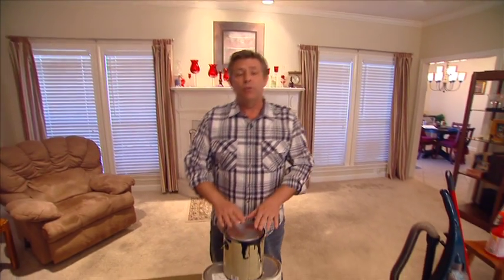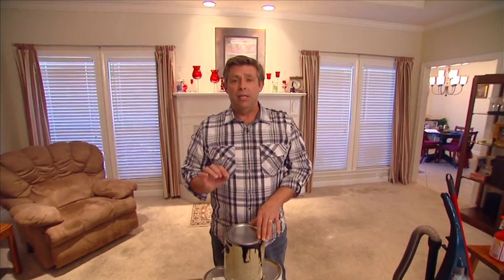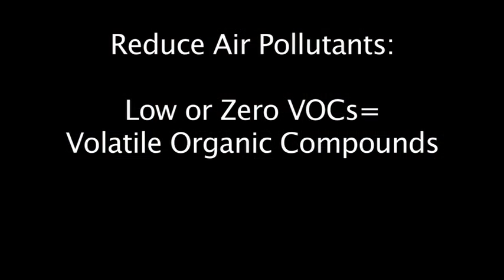Now, if you're doing any remodeling, redecorating, you're buying furniture, maybe cabinets, even paint — I want you to look for a label on any of those items that says low or zero VOCs. That's Volatile Organic Compounds.